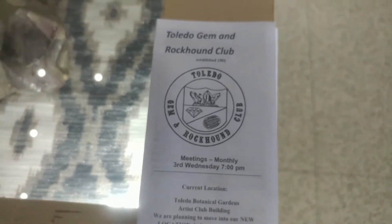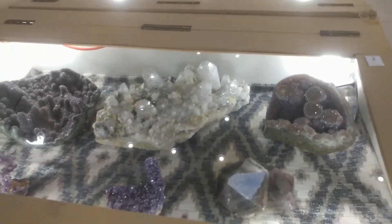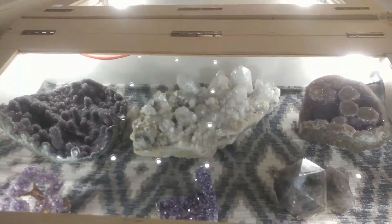We are at the Toledo Gem and Rock Hound Club annual show. This is our 48th show. I just wanted to give everybody a quick view of some of these cases.